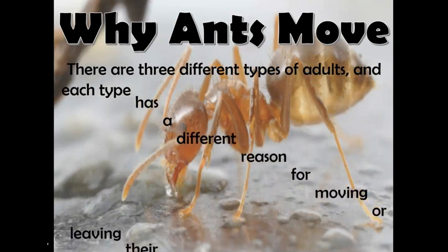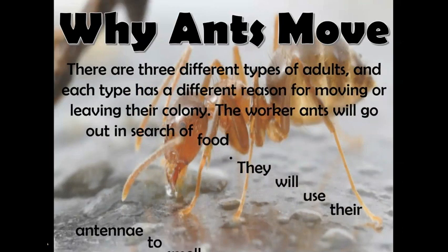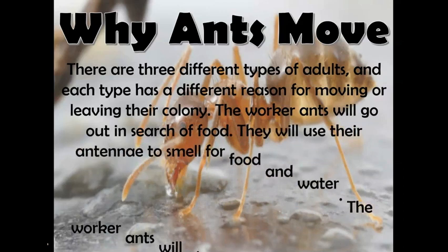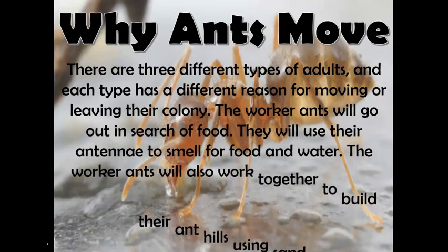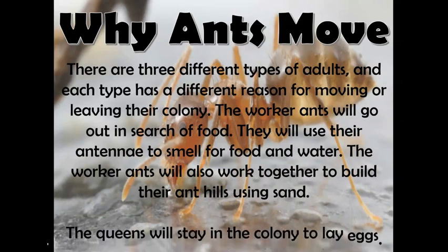The worker ants will go out in search of food. They will use their antennae to smell for food and water. The worker ants will also work together to build their ant hills using sand. The queens will stay in the colony to lay eggs.